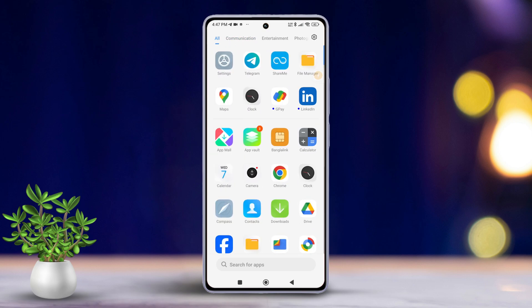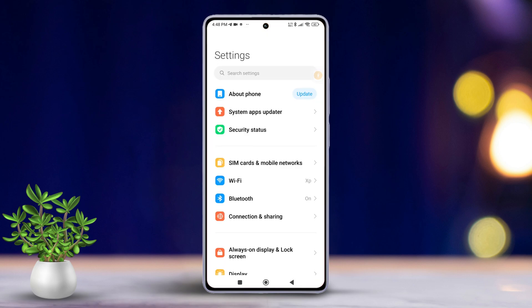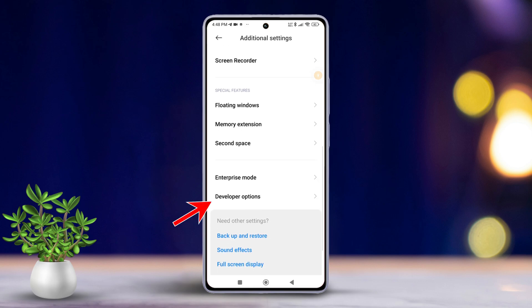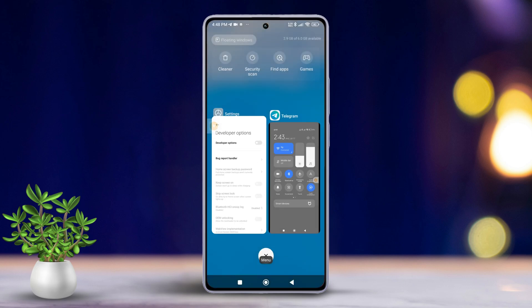Solution 3: Turn off developer options. Open your Settings app again. Then scroll down and find Additional Settings. Next, tap on Developer Options. After that, toggle it off. Lastly, reboot your phone and check if that did the trick.